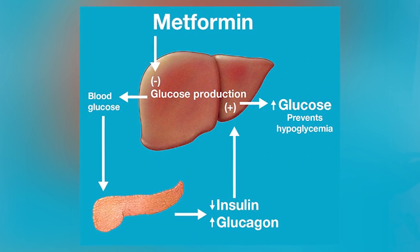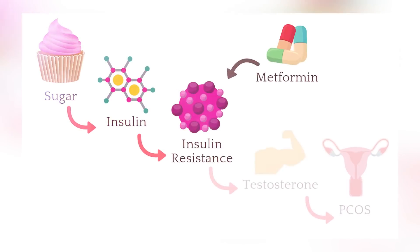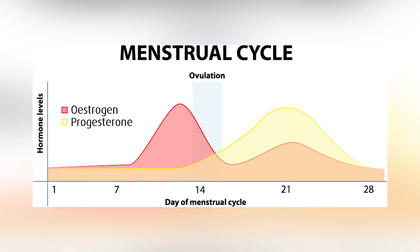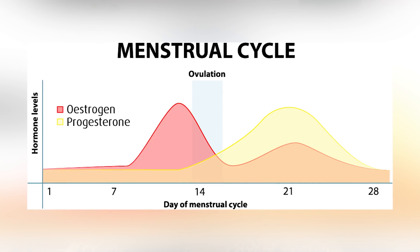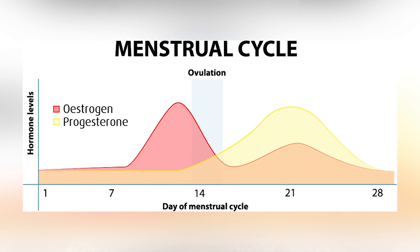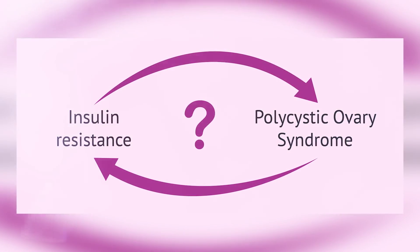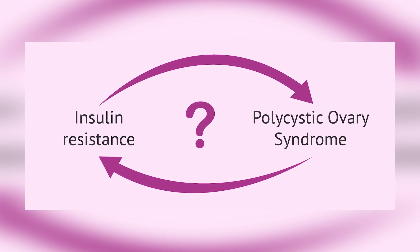Metformin also reduces the amount of sugar your liver releases into your blood, helping to control blood sugar. For women with PCOS, metformin can also be effective because the symptoms that define PCOS — irregular periods, high testosterone, and ovarian cysts — are all caused by insulin resistance. Every month, just before ovulation, there should be a big spike in estrogen. All estrogen is made from testosterone, but high insulin levels block the ovaries from converting it. So the spike in estrogen doesn't happen, you do not ovulate, the eggs remain in the ovaries and become cysts, and you are left with high testosterone levels as a result.